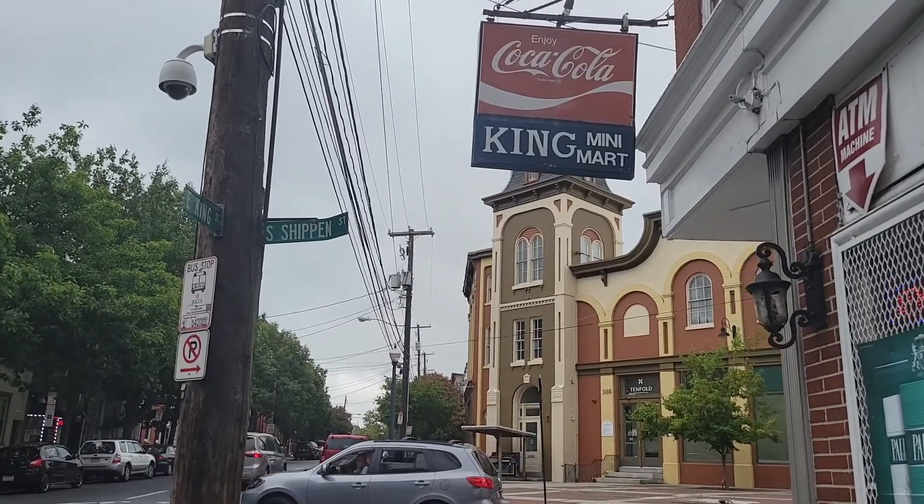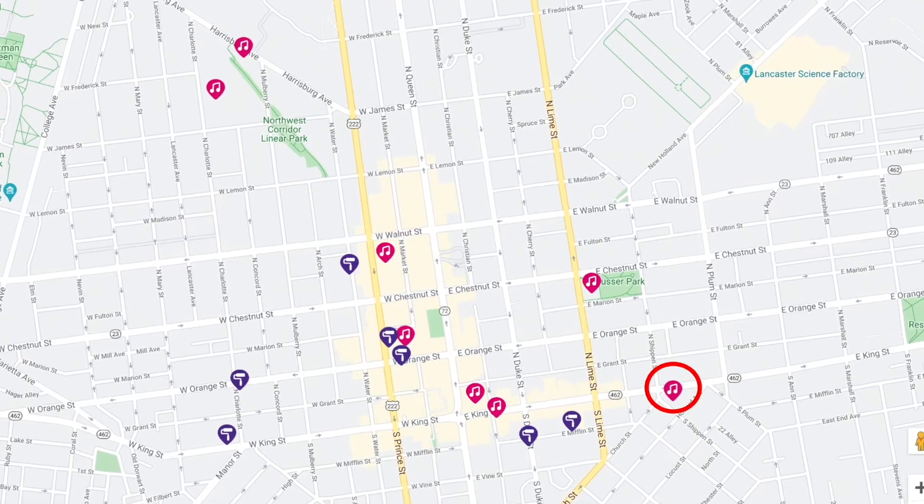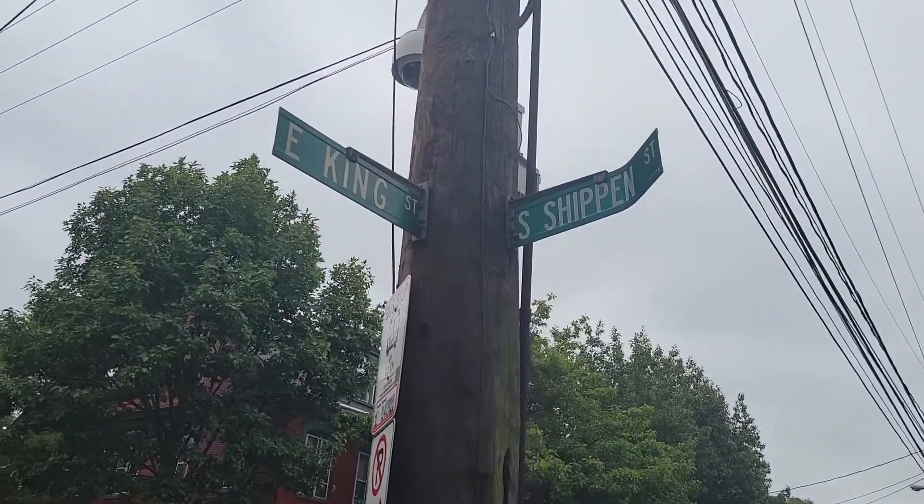So this next piano is on the corner of King and Shippen Streets. I wonder what that reminds me of.